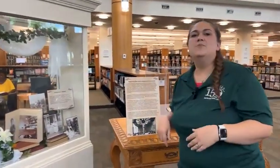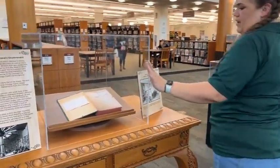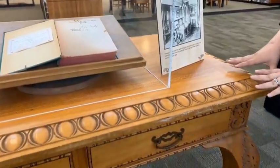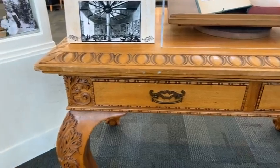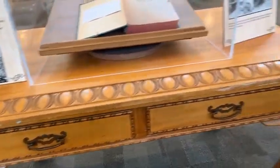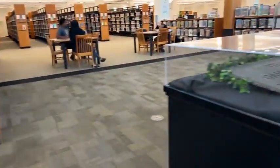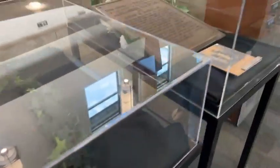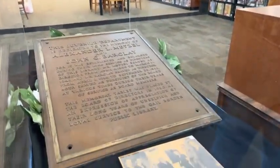If you follow us this way, you will see a couple more items. This table was actually the real table that was in the Spring Street location of the library — we've got it on display. And following this way, we have a few more items: an old Gale Borden Library sign, and when the juvenile department opened, this was the dedication to it with a newspaper clipping.